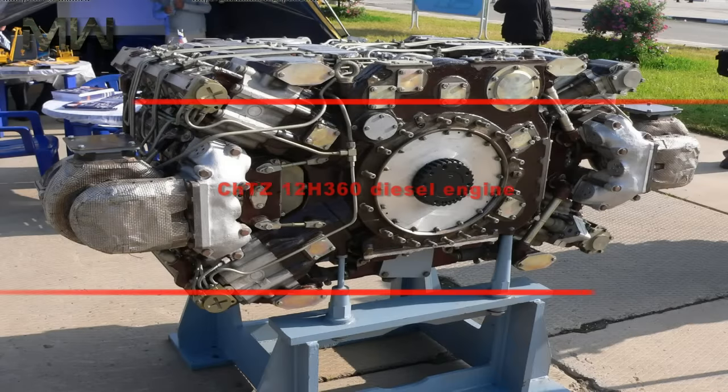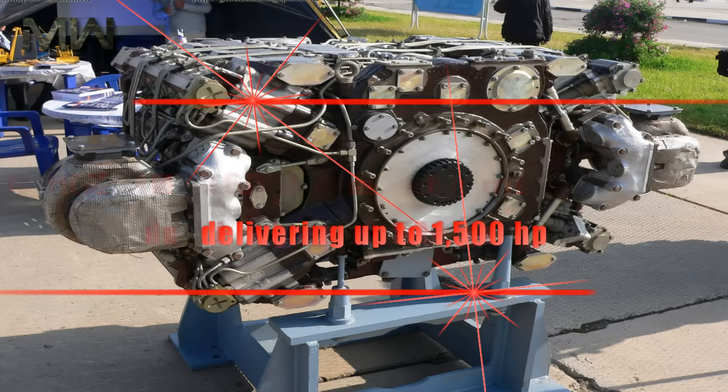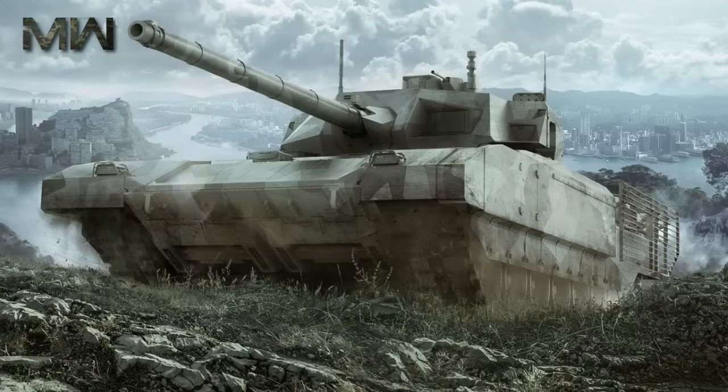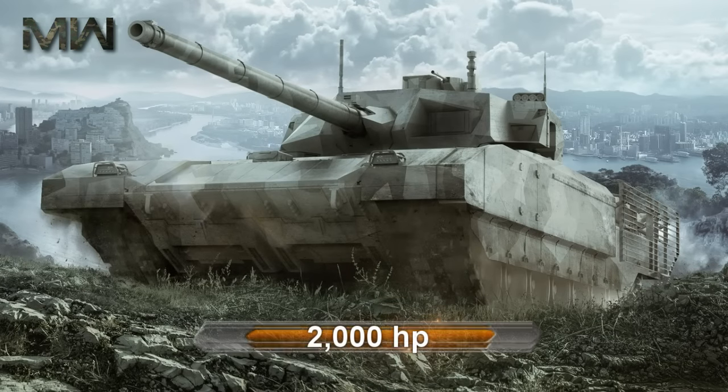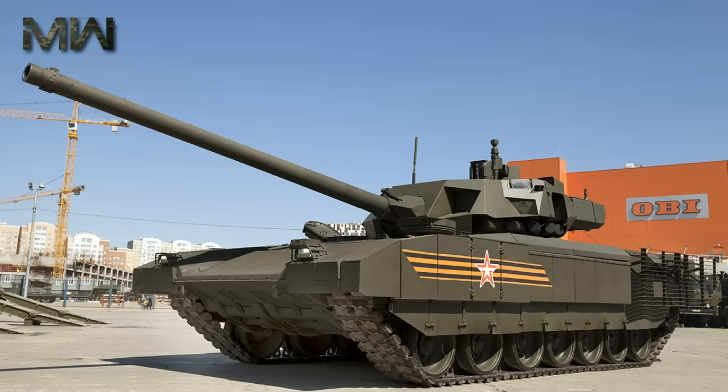Regarding mobility, the T-14 is powered by a CHTZ 12F360 diesel engine, delivering up to 1,500 horsepower. The engine's theoretical maximum power, though not normally used, is 2,000 horsepower, comparable to other modern tank engines.